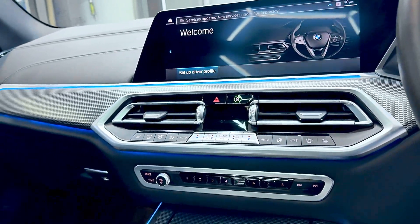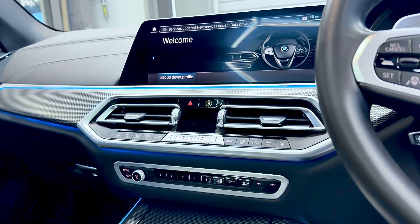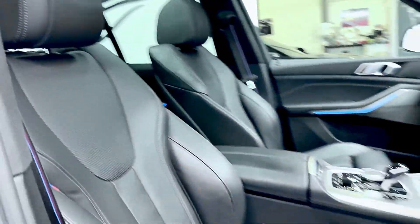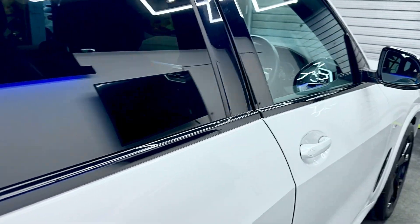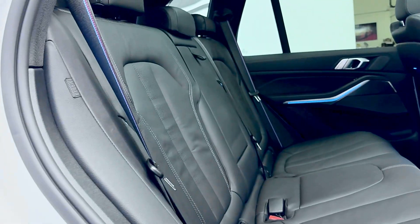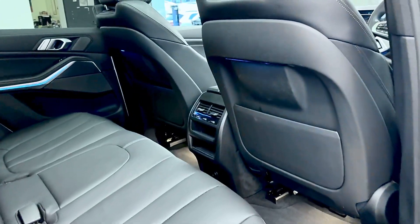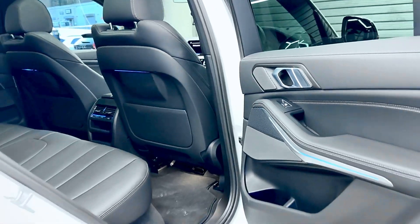It has 360-degree cameras and parking assist as well. You can also change the ambient lighting colour and brightness. Looking in the rear, it's all nice and clean — very well looked after. You'll only see my footprints where I stepped in to take some internal photos, so apologies for that.